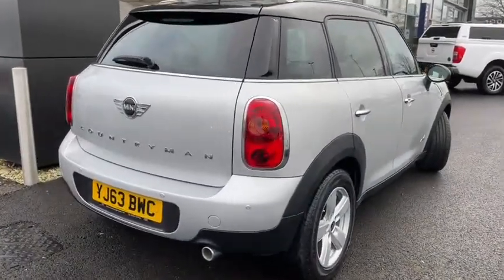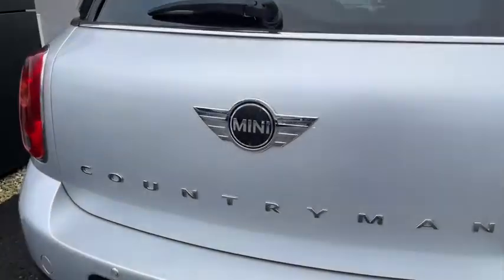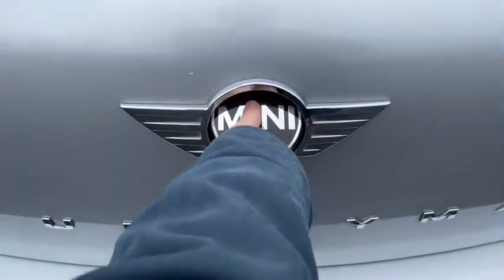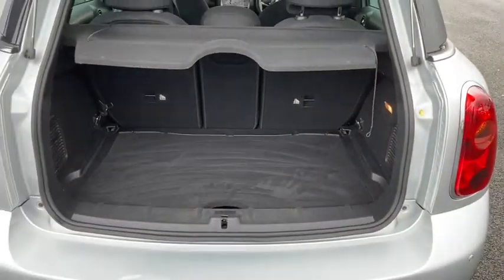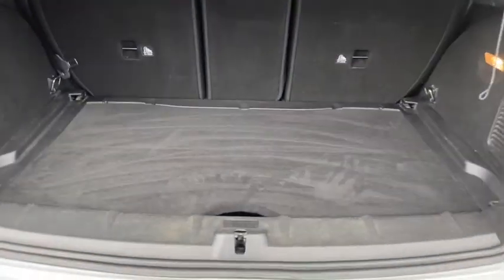As we come to the rear of the vehicle, we can easily access the boot by simply lifting up on the Mini badge. This reveals plenty of space inside, and of course you can always push down those rear seats if you want to extend it out even further.